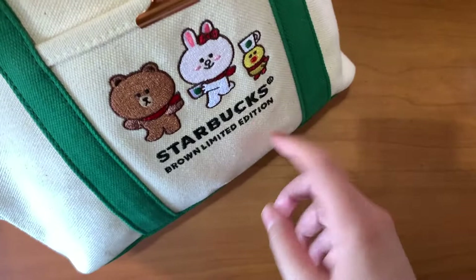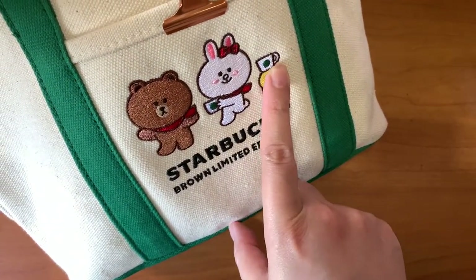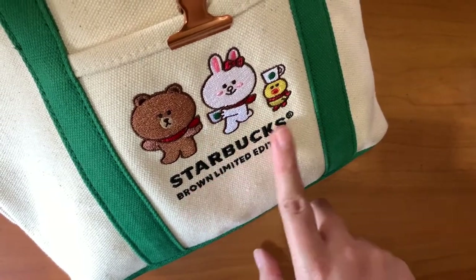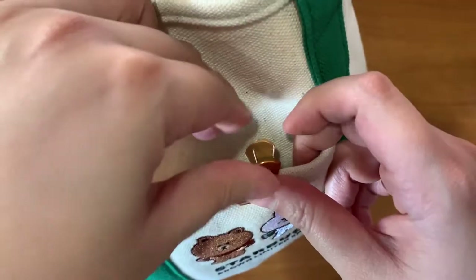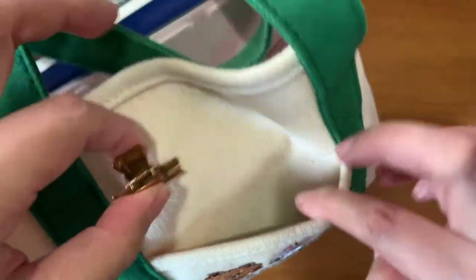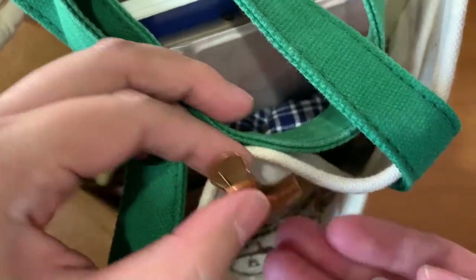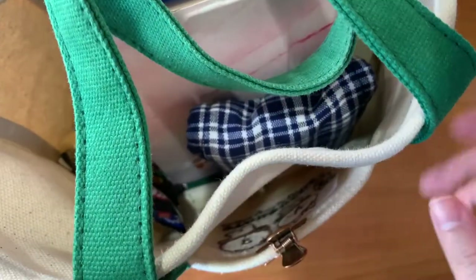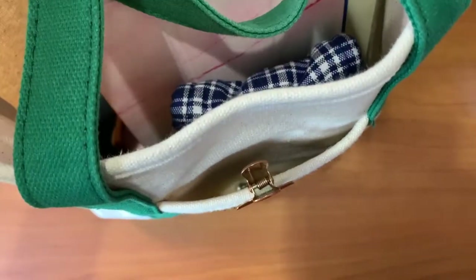On the other side, which I consider the front part, I have Brown and Cony and Sally having their cup of Starbucks. In the front pocket I have a clip that I use for my weeks, and I also keep my pearl earrings in here. I remove them before I go to bed. Now let's go to the main compartment.